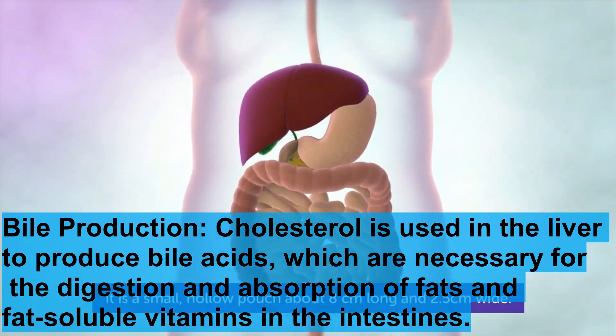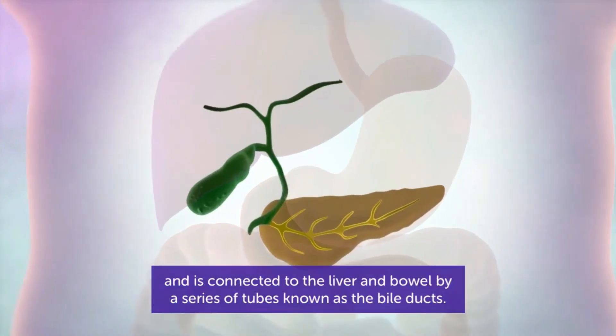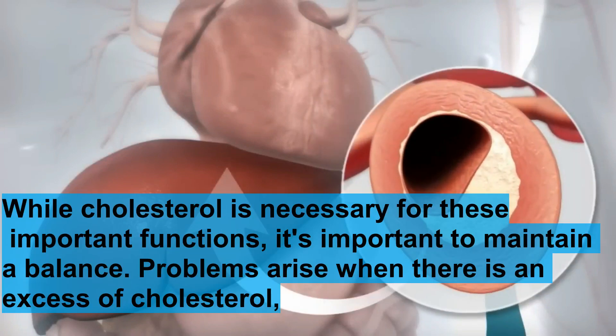Bile production is another important function. Cholesterol is used in the liver to produce bile acids, which are necessary for the digestion and absorption of fats and fat-soluble vitamins in the intestines. While cholesterol is necessary for these important functions, it is important to maintain a balance.